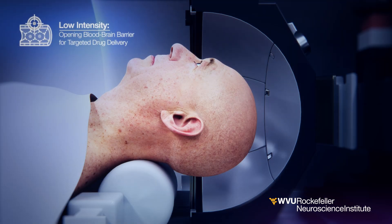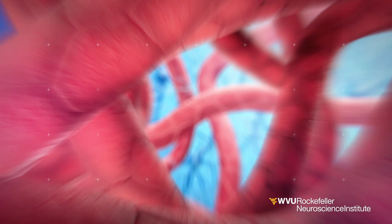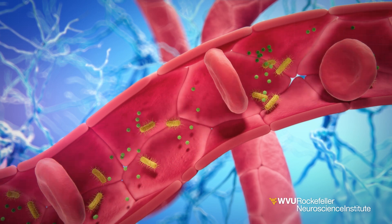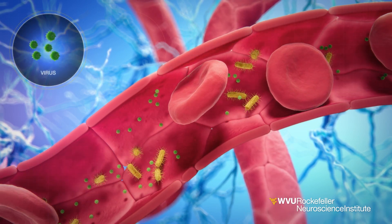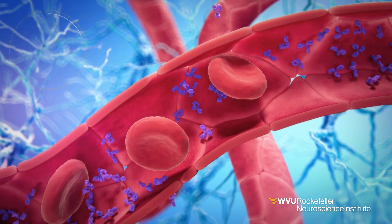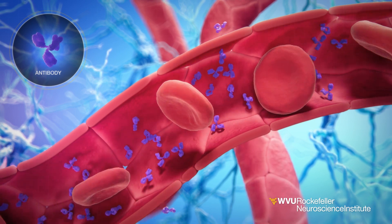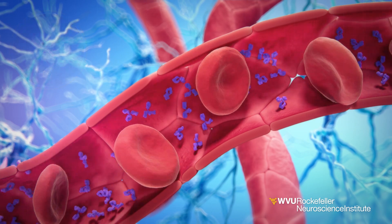The blood-brain barrier is a key element of our brain. It is comprised of tightly knit endothelial cells that form a protective lining along the majority of the brain's blood vessels. This acts as a shield that protects the brain, allowing essential nutrients to enter, but preventing harmful substances from entering. This barrier also prevents larger molecules from entering the brain, such as many essential drugs and therapeutics used to treat diseases like brain tumors, Parkinson's, and Alzheimer's disease.